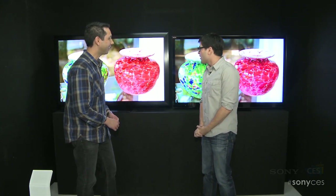Arturo is here from the Television Engineering team. Good to see you, man. We talked a little bit last year. And you are showing me a new display technology.